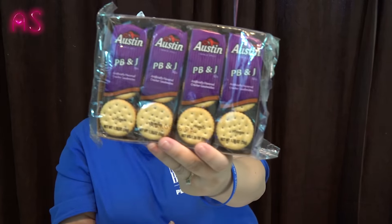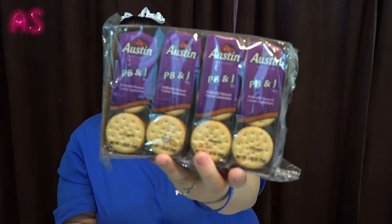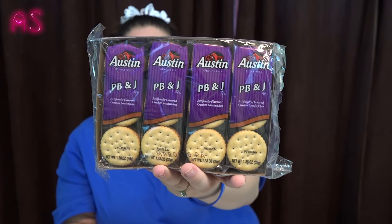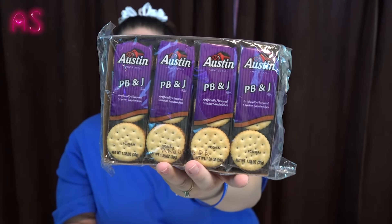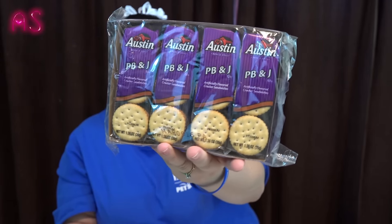The first thing we got from the 99 cent store are these Austin PB&J crackers — I've never seen these before. It's a full size box — there are eight packs with six crackers each. These will be good for taking to lunch at work during a 15-minute break, snacking at the house, or the hubby can take them to work too.